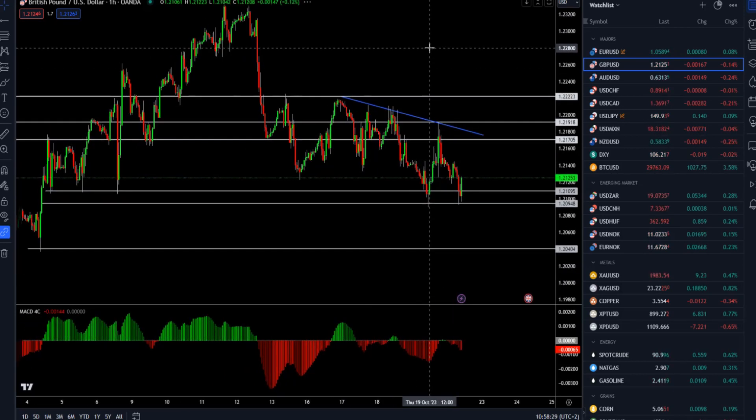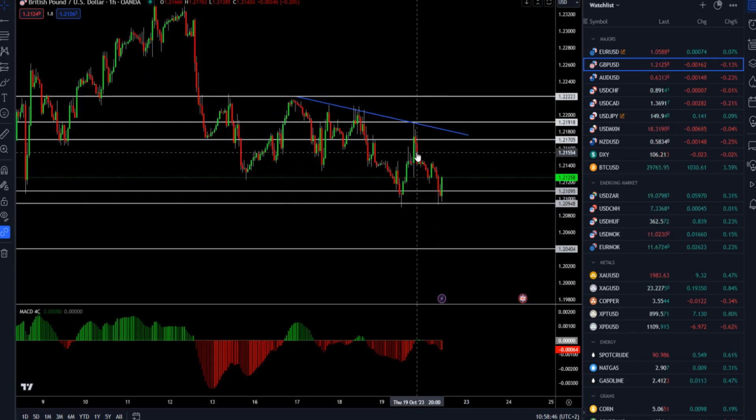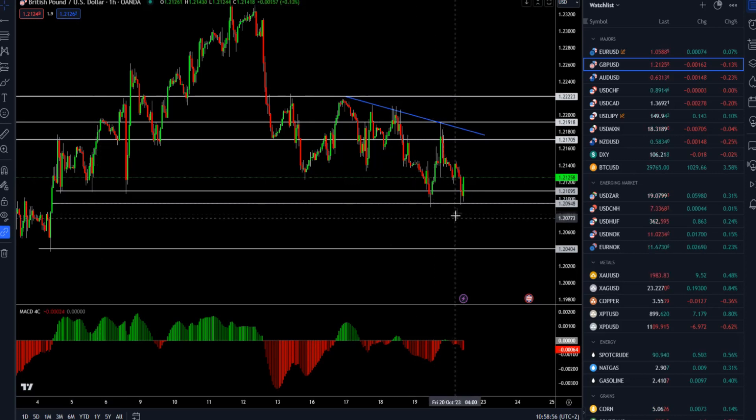So what we have here is the hourly time frame chart. We can see there is a very strong support zone around 1.2100 — this is something I also spoke about yesterday. Yesterday we had a rejection of that level back into 1.2190, and this morning a similar situation is happening. Again around 1.2100 there is aggressive reaction from buyers and a testing of this support zone.